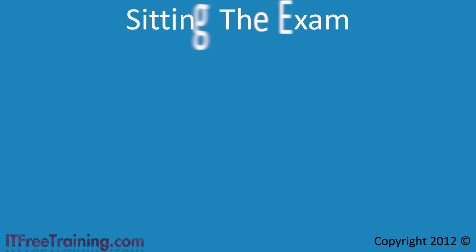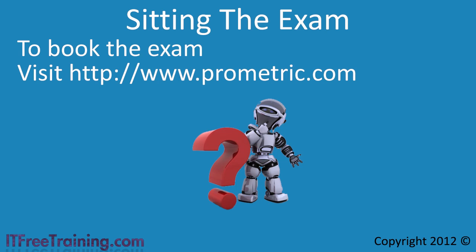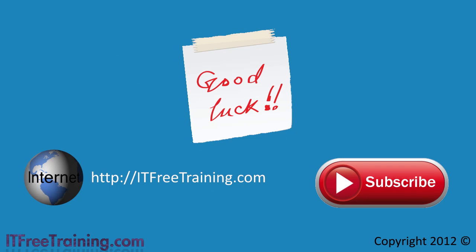Once you have done your studying and are ready to sit for the exam, you need to book a testing time. To do this, visit ProMetric.com, where you can schedule the exam, find your nearest testing center, and check the costs. From all of us at ITFreeTraining, we wish you good luck in obtaining your certifications. If you need any free training materials to help you prepare, please see our website or YouTube channel — all our training courses are free. See you in the next video, and feel free to let us know how you do in your exams.